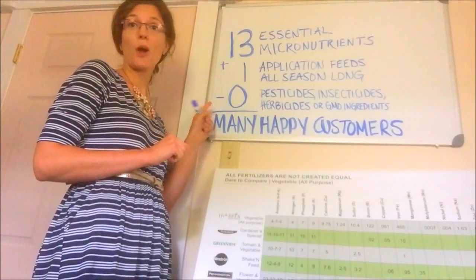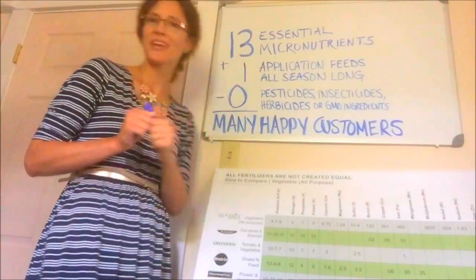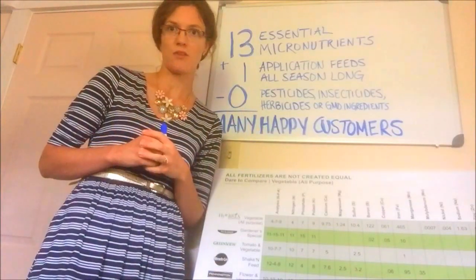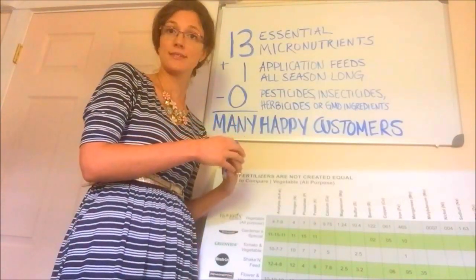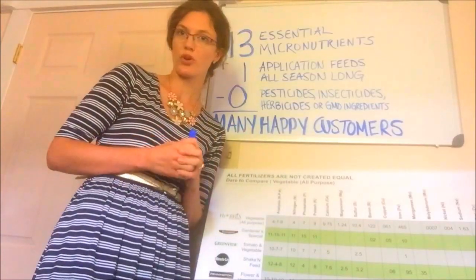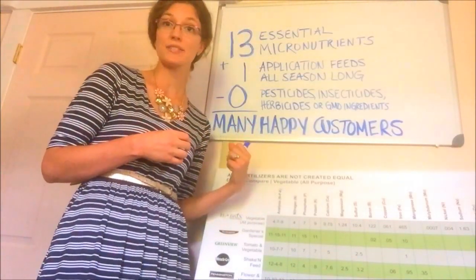Hierobricks fertilizers are packed full with 13 essential micronutrients that plants need to grow strong, healthy, and yield more than you could ever believe. Many consumers don't know that a plant cannot utilize the common NPK analysis — nitrogen, phosphorus, and potassium — that most commercial fertilizers provide if these micronutrients are not present.